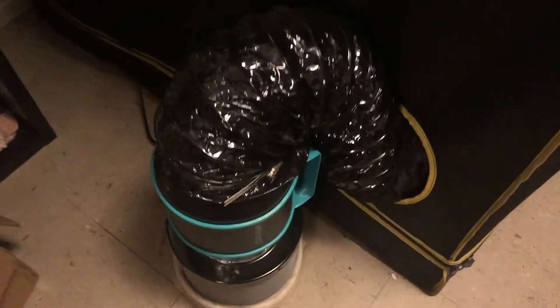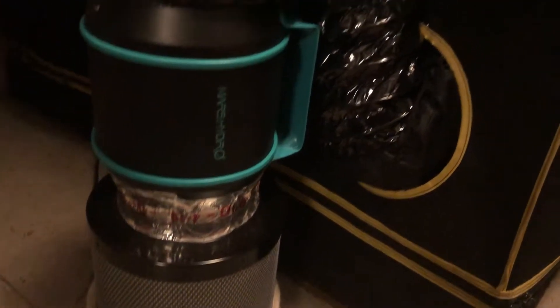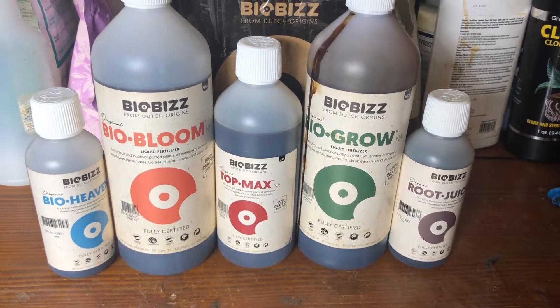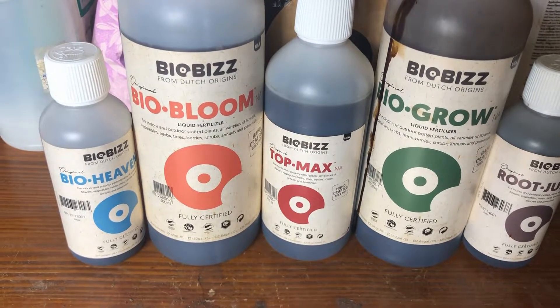So get that environment in check — pick yourselves up a fan kit, the link will be in the description below. If you have any questions about setting the parameters, comment below and I'll be more than happy to help you guys out. As far as the new nutrients go, we've got BioBiz.